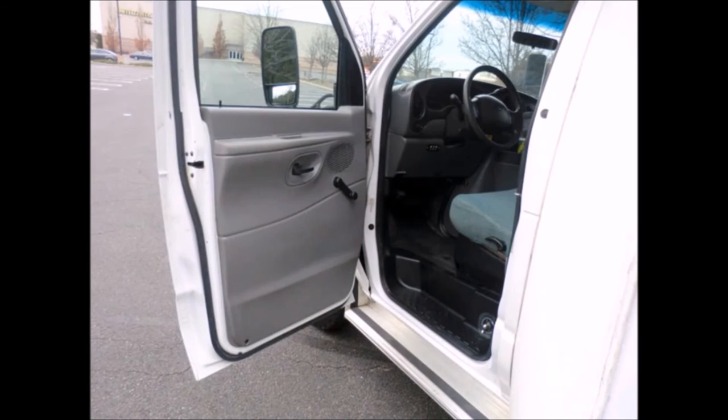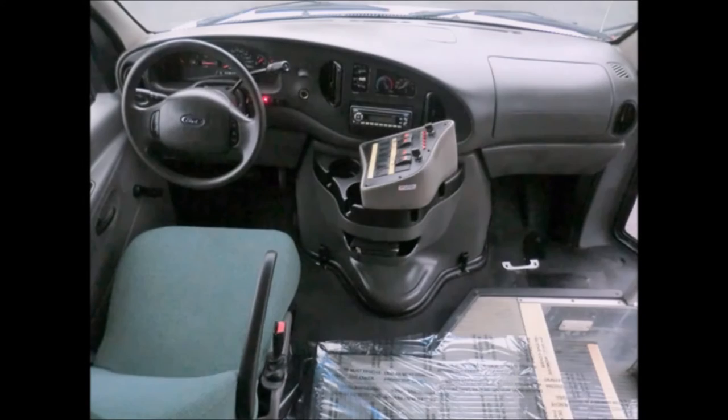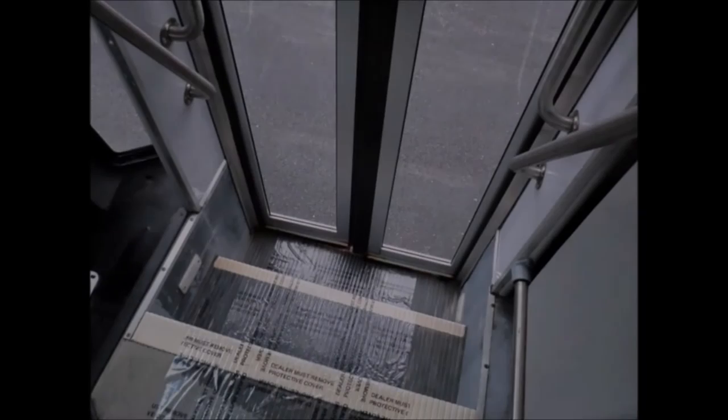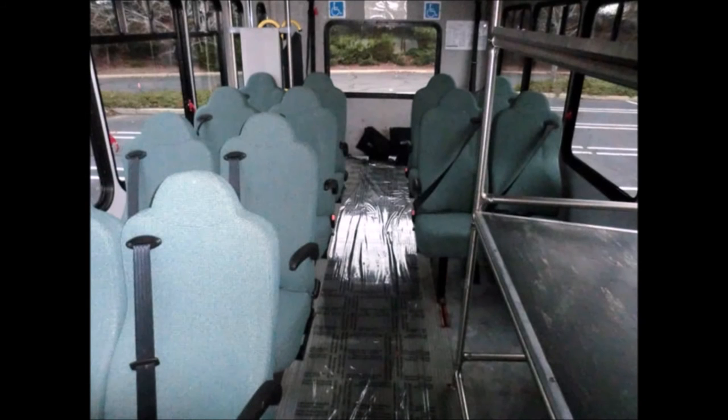Dual oversized power mirrors, anti-lock brakes, tilt wheel plus cruise control, reclining driver's seat and driver fan, advanced fast idle system, vanity panels, and 12 premium cloth passenger seats with integrated seat belts and arm rests.